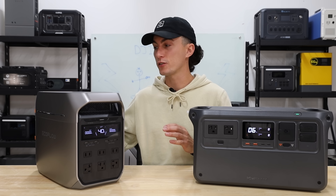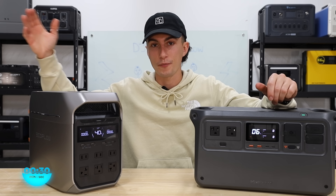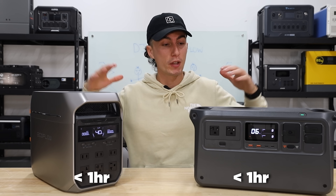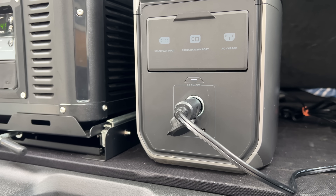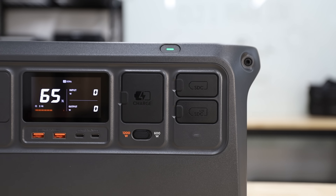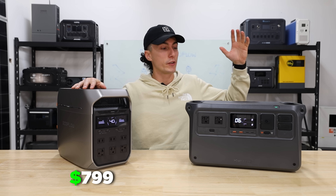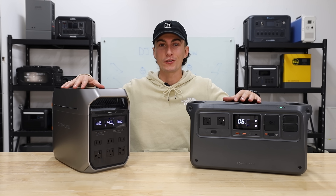The EcoFlow's inputs are dedicated solar inputs, but if you're charging with solar, you're actually taking away from the DC ports you'd use to charge drones and other devices. Both units can be charged by plugging into a regular wall outlet — EcoFlow at 1,500 watts and DJI at 1,200 watts, both charging in under an hour. In terms of ports, it's pretty much the same, though EcoFlow has four additional wall outlets, a 12-volt car socket, and two barrel connectors. The DJI has fewer wall plugs but has two SDC light ports for quick-charging drones. MSRPs are $799 for EcoFlow and $855 for DJI, though both are usually on sale.